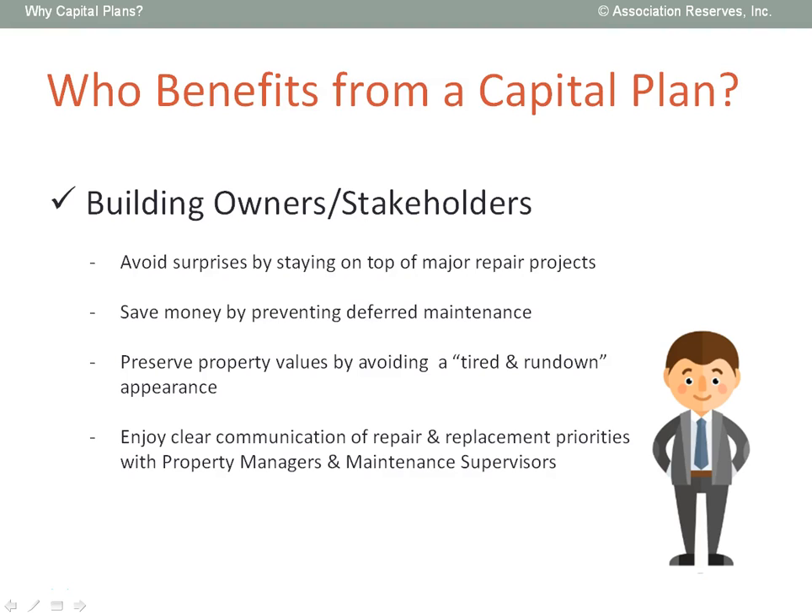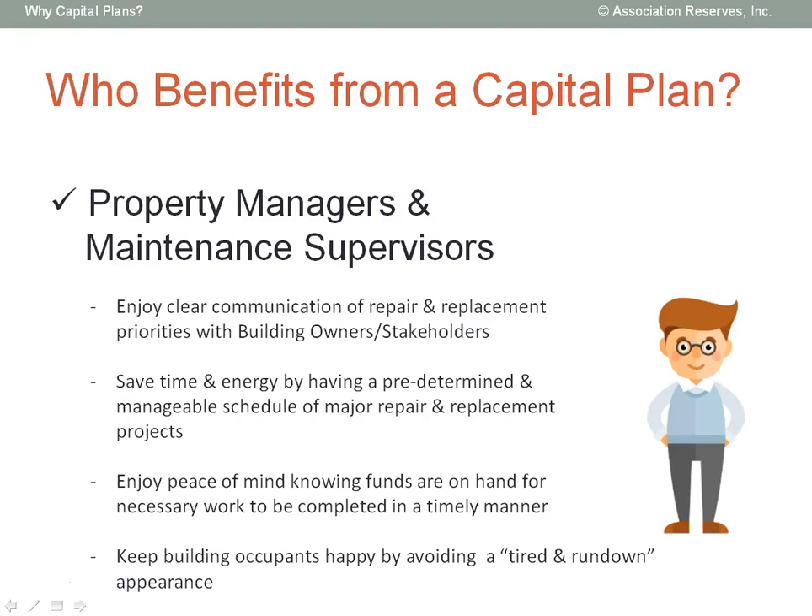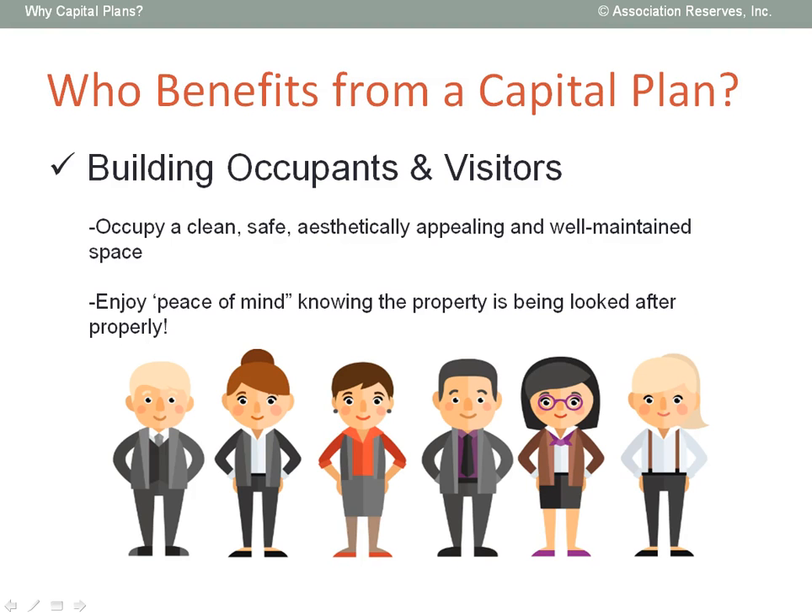From our perspective, information is power. We believe that all the parties with a stake in the long-term financial health of the facility stand to benefit from knowing in advance what to expect and becoming financially prepared. No one likes avoidable surprises that involve having to come up with funds at the last minute, and everyone loves saving money by preventing costly deferred maintenance. Property management and maintenance staff in particular benefit when major repair and replacement projects are anticipated and scheduled at opportune times, and the funding is in place to execute the project when needed — without the time-consuming and expensive repairs required when you're forced to make something last longer than its design life. And finally, occupants, regular users, and visitors enjoy the peace of mind that comes from a clean, safe, aesthetically pleasing, and well-maintained facility. Thank you for your time.